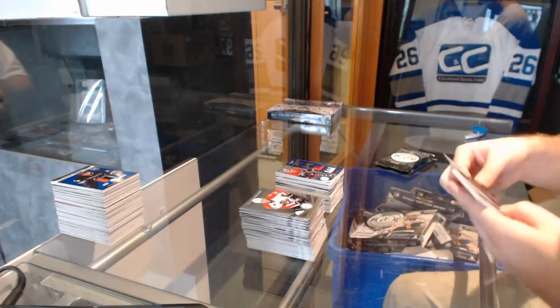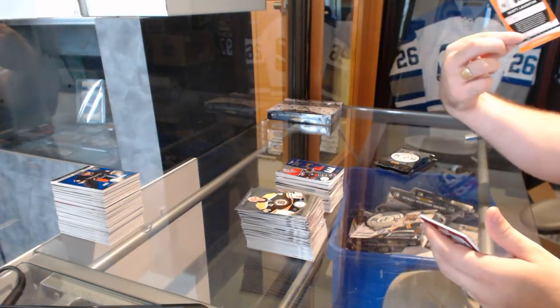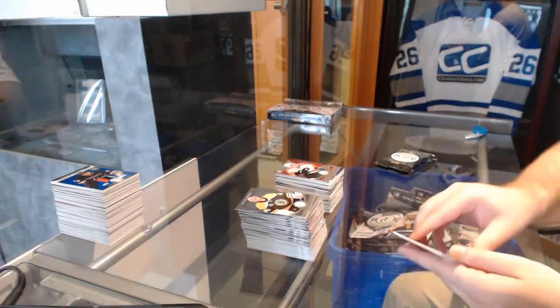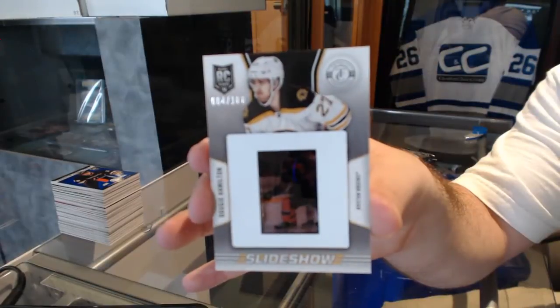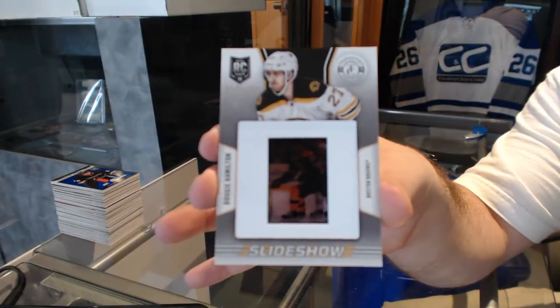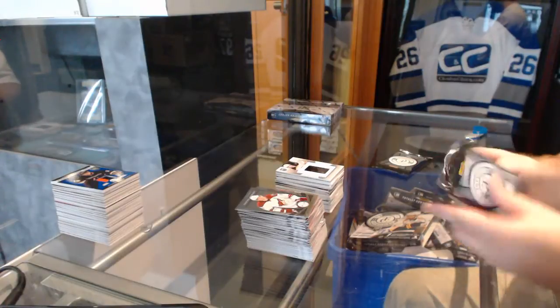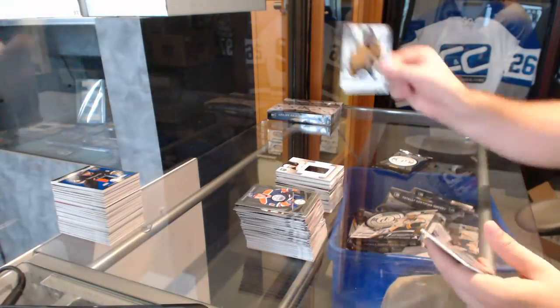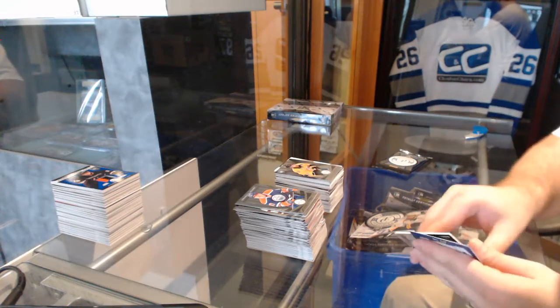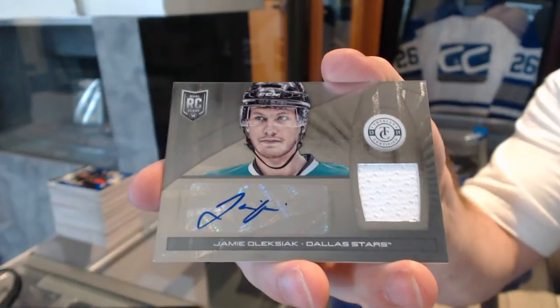That's a solid case, isn't it. For the Flyers, mirror red number to 100, rookie of Scott Laughton. And we've got for the Boston Bruins, number to 100 for the slideshow of Dougie Hamilton — number to 100. For the Nashville Predators, Seth Jones rookie, and a rookie jersey auto for the Dallas Stars, Jamie Oleksiak.